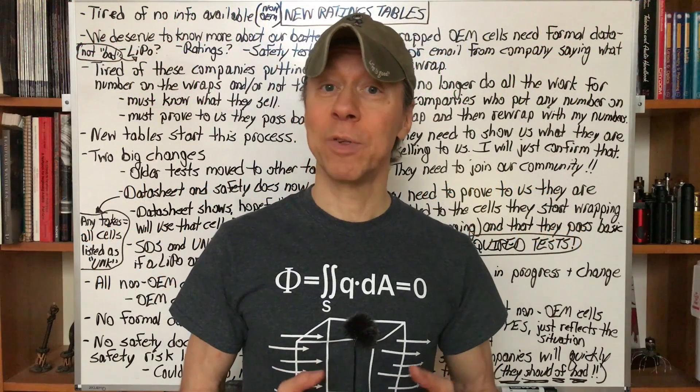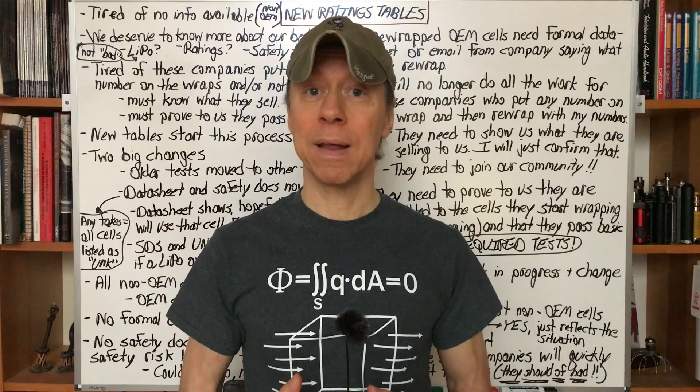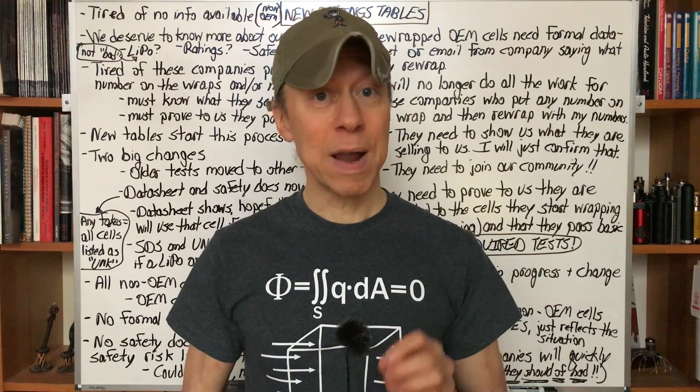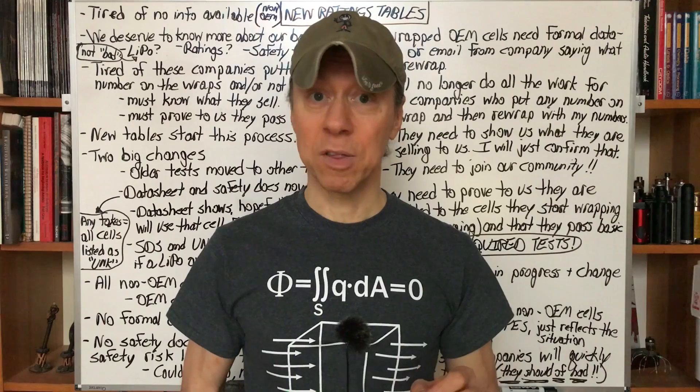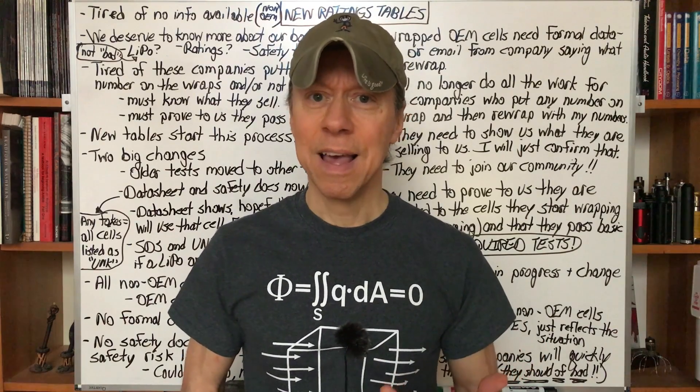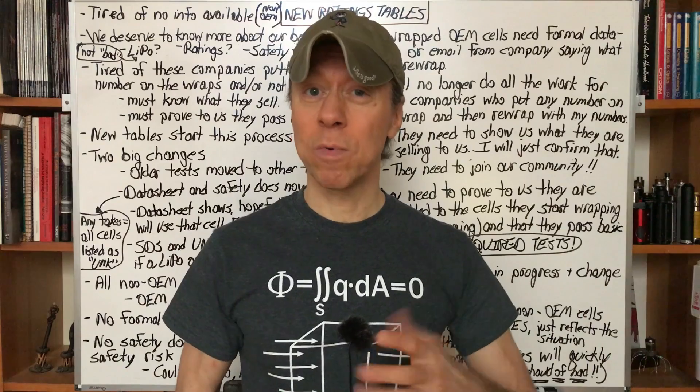Hey all, it's Mooch. Welcome to Minding your Moz episode 16. Today we're going to talk a bit about the new battery ratings tables that I'm coming out with — not recommended batteries, but the actual ratings tables where they have capacity and current ratings, essentially the results of my tests. There are some big changes coming and I want to go over a few of them here.